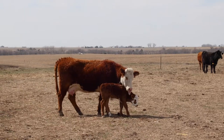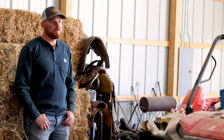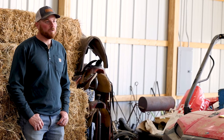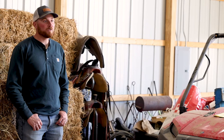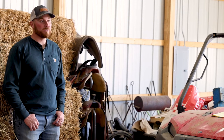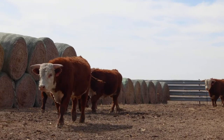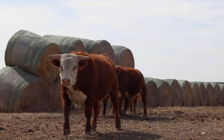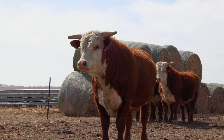My name is Levi Gorsuch. I own Bebar L. Hereford Cattle here in Juniata, Nebraska. We started in 2015 and when we started we wanted to base our cow herd on cows that are balanced all across the board. Hereford can handle it all. They're a hardy breed and so that's why when I decided to sell my commercial cows and get into being a seed stock producer, I went with the Hereford.